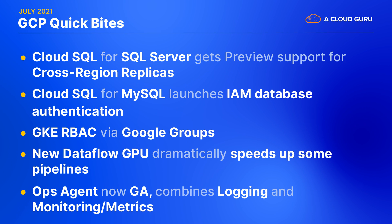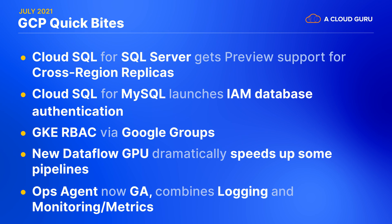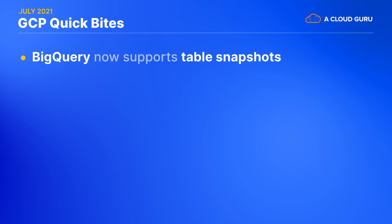Google's Ops Agent, now generally available, is made to replace their older and separate logging and monitoring agents. This reportedly supports 15 times higher throughput for logs than the legacy logging agent — another dramatic improvement. BigQuery now supports taking a point-in-time snapshot of a table, currently in preview. Snapshots are read-only and relatively low cost, because they only store and charge you for the data delta, not the full table.